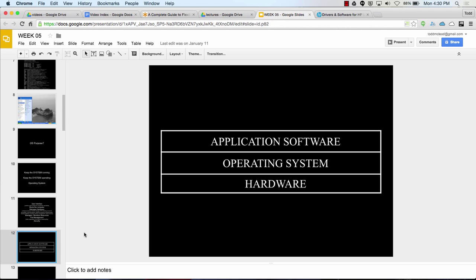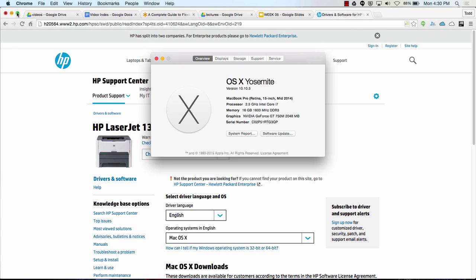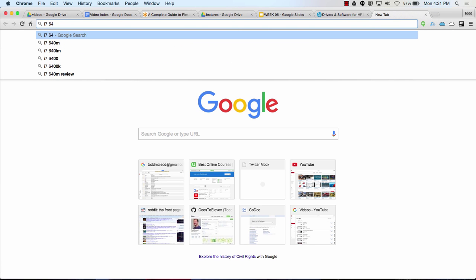You can't run Mac software on Windows and you can't run Windows software on Mac. If you want Microsoft Word for Windows, you buy that version; if you've got a Mac, you buy Microsoft Word for Mac — software is operating system dependent. On a Mac, you click the Apple menu and choose 'About This Mac' — it tells me I have OS X Yosemite 10.10.5, 16 gigabytes of RAM, a 2.5 GHz Intel Core i7, which is 64-bit.